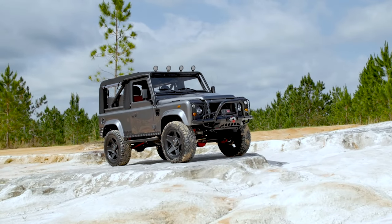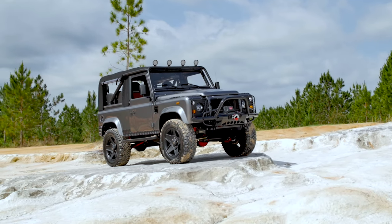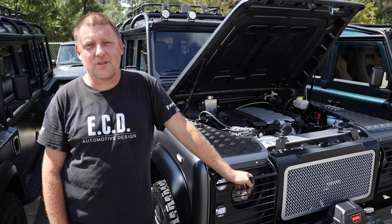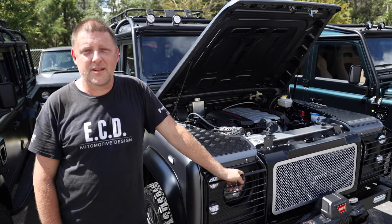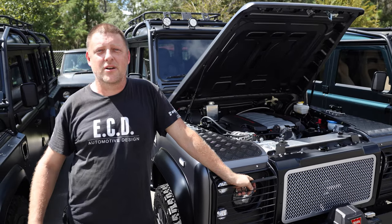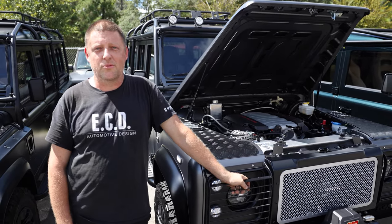95% of the Defenders built here at ECD are equipped with automatic transmissions for our customers' convenience and overall satisfaction. For information on your next Defender build, see us on the web or come visit us in person at our new hundred-thousand square foot Rover Dome here in Kissimmee.